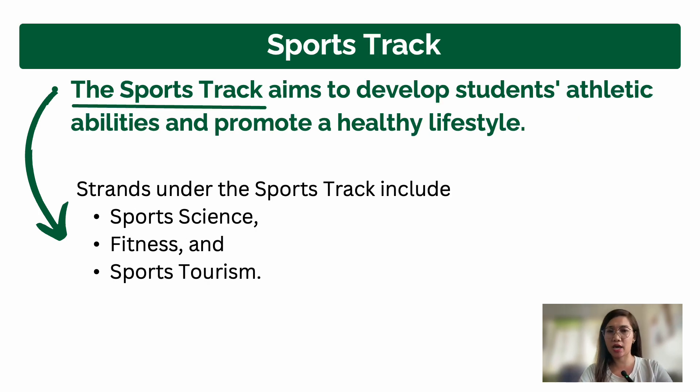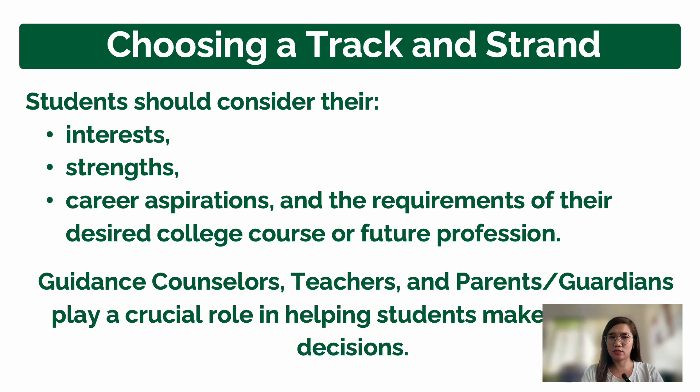The last track is the Sports track. This track aims to develop students' athletic abilities and promote a healthy lifestyle. Under the Sports track are Sports Science, Fitness, and Sports Tourism. If you have athletic ability, a desire to improve athletic performance, and want to promote a healthy lifestyle, the Sports track is perfect for you.